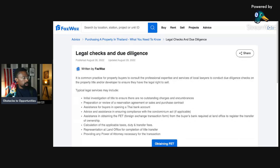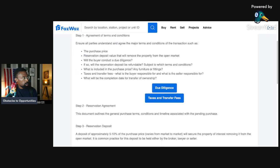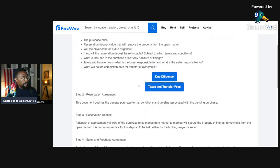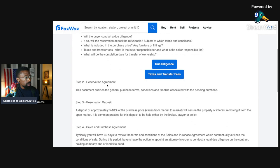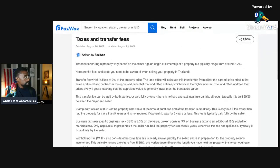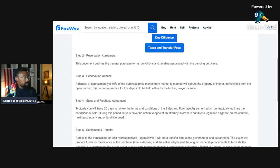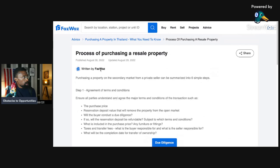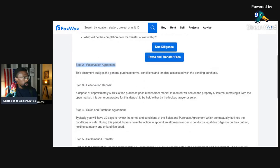That covered legal checks and due diligence. Now, before we continue, note that taxes and transfer fees will be covered in a separate video. Let's continue with the remaining steps. Step two: reservation agreement. This document outlines the general purchase terms, conditions, and timeline associated with the pending purchase.